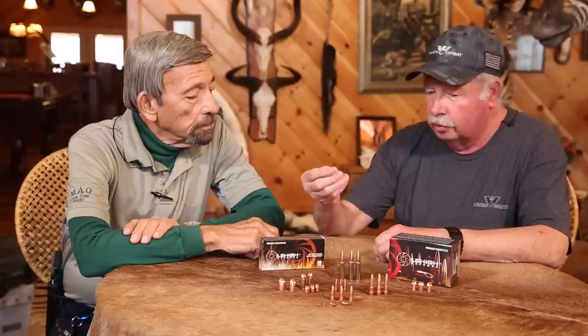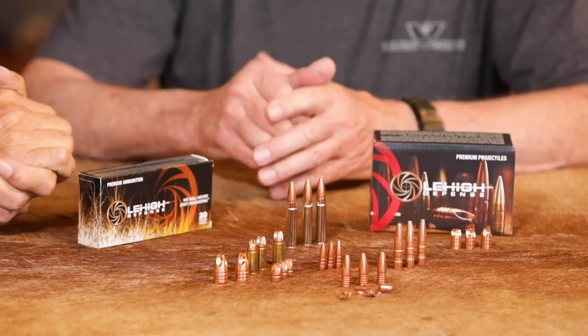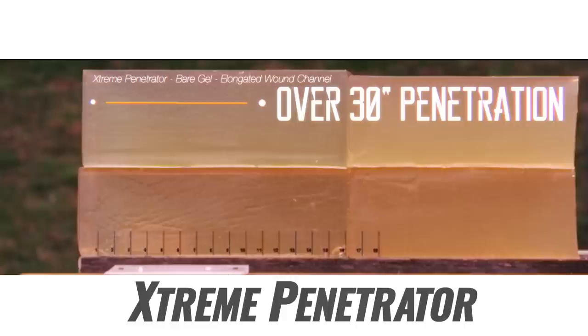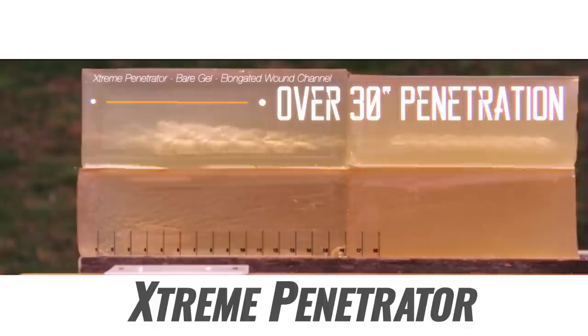The Extreme Defense version like this is designed to make a large wound but not penetrate extremely deep — it's pretty much FBI protocol. And then we have bullets designed more for hunting, the Extreme Penetrator. It's a similar design but the flutes are created so it doesn't make quite as massive a wound but it penetrates much deeper. It's more designed for hunting applications. That's kind of what we've got on the handgun side.